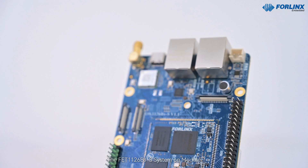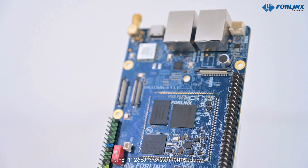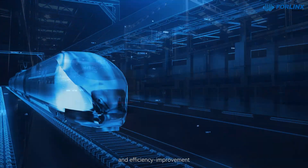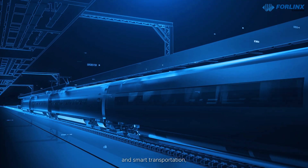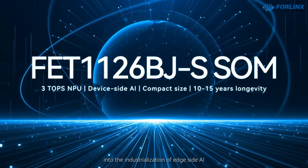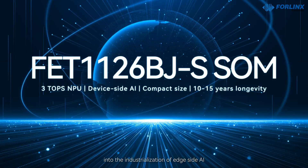The FET-1126BJS system on module is becoming a key driving force for cost reduction and efficiency improvement in fields like intelligent warehousing and smart transportation, injecting strong impetus into the industrialization of edge-side AI.